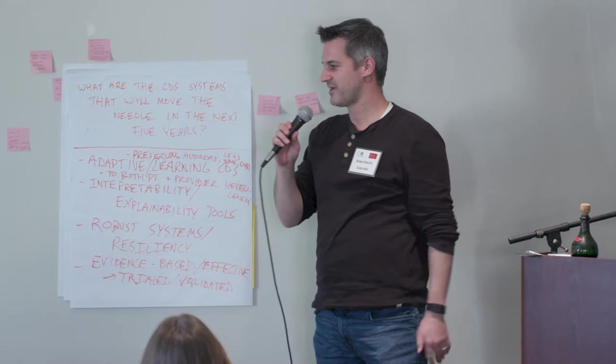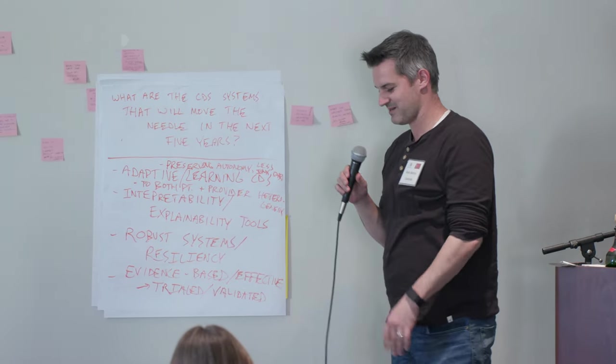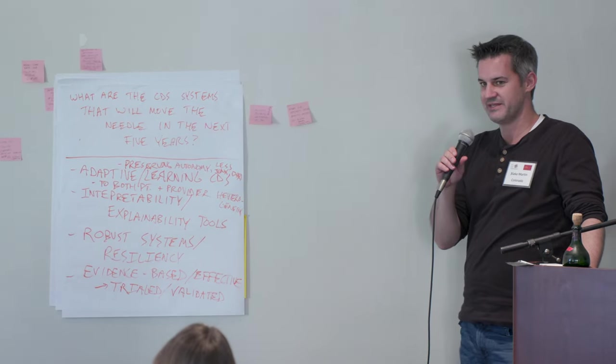I'm Blake Martin from Colorado. I get the pleasure of presenting right before lunch, so I'll try to be as precise with my language as I can. Our group's topic was: what CDS tools are going to move the needle in the next five years?